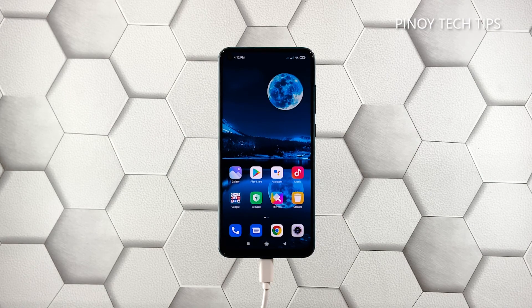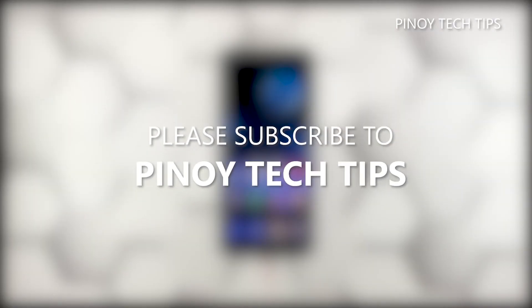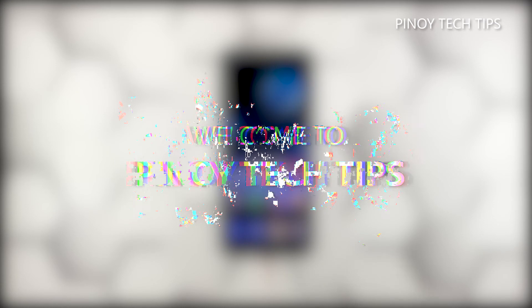We hope that this troubleshooting guide can help you. Don't forget to subscribe to our channel and make sure you enable the notifications so that you'll be notified when we publish new videos. Thanks for watching.